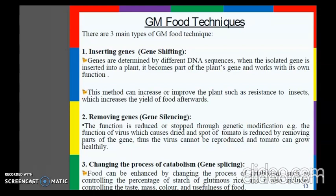The third method is changing the process of catabolism, or gene splicing. The food can be enhanced by changing the process of catabolism, such as controlling the percentage of starch in glutinous rice. It also includes controlling the taste, mass, colour, and usefulness of food.